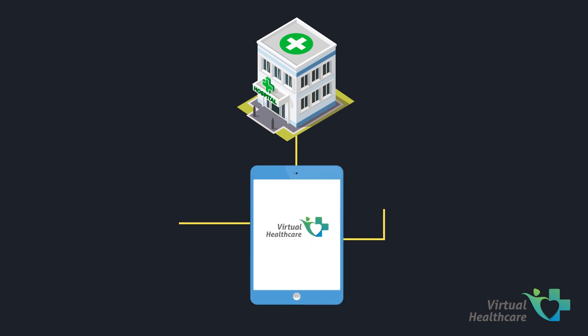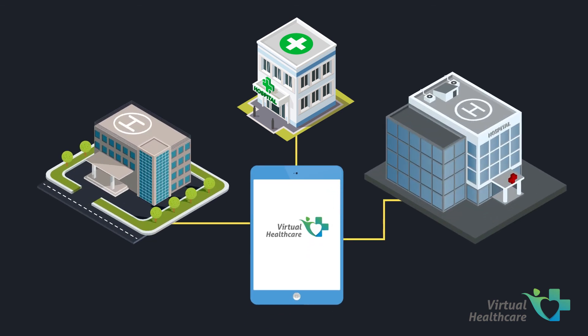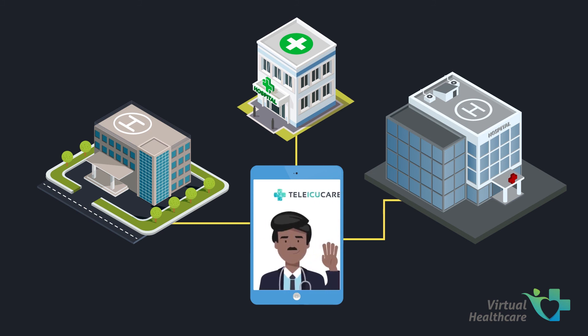Allow us, the Virtual Health Care Team, to provide expertise in digitizing your ICU and get 24-7 intensivist advisory support for your ICU.